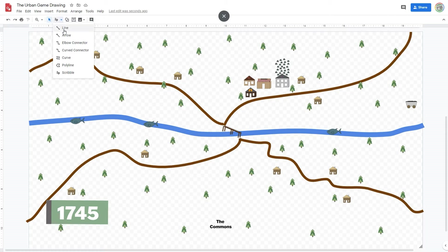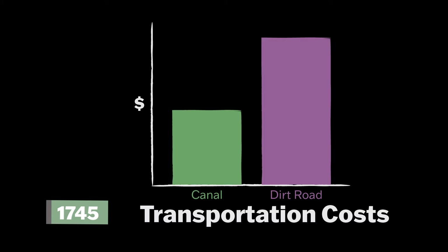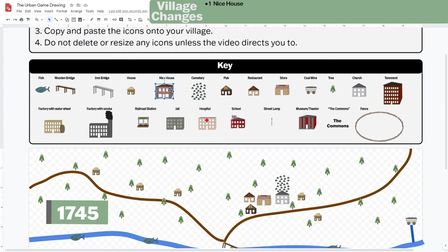Use the line tool to draw a canal. It needs to start at the river and direct water to your coal mine. Change the color to a different blue and thickness to 12 point. People find it easier to transport items on your canal instead of the bad roads, and it costs them half the price to move coal from the mines to the towns by canal versus road. You make a 300% profit. Since you made a profit, build yourself one nice home — copy and paste the nice home image onto your village.